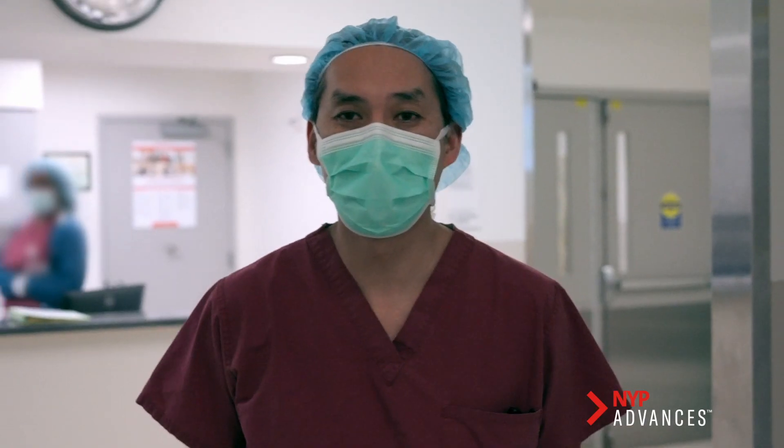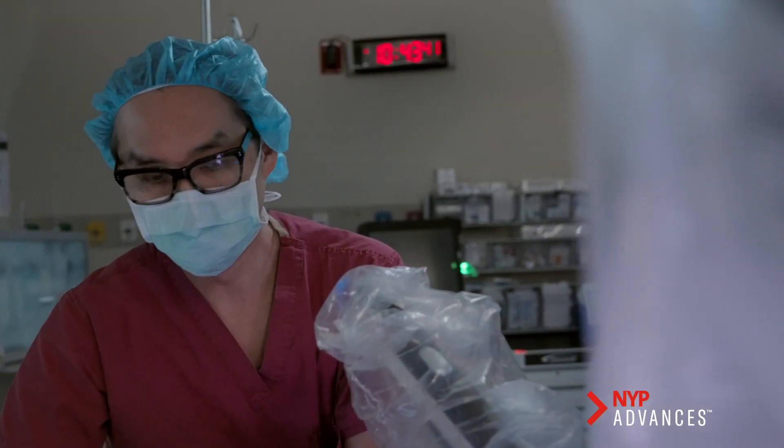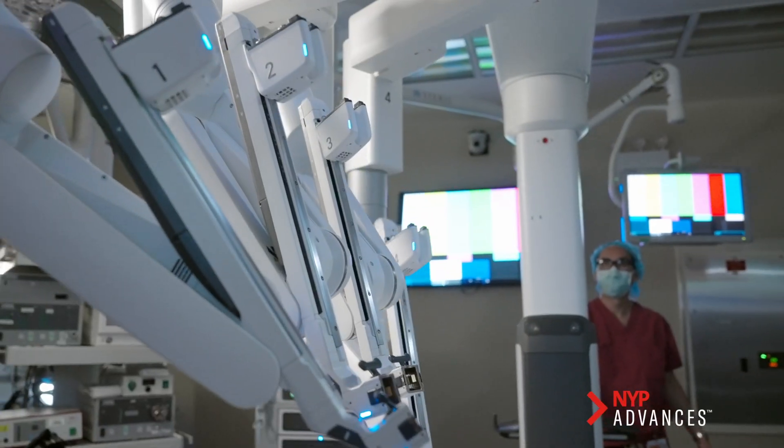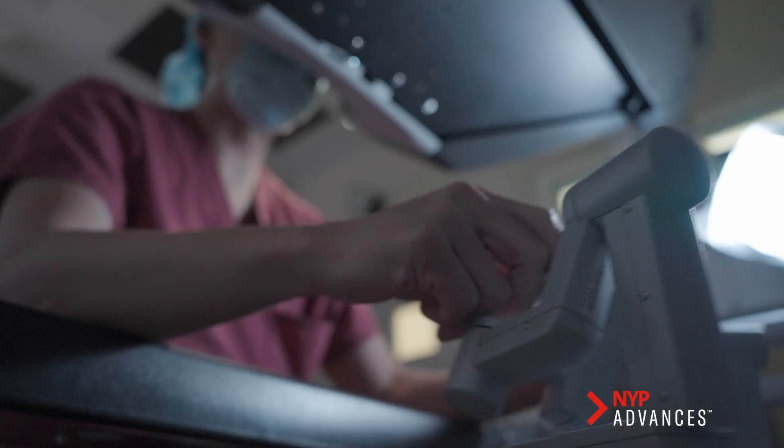The patients that I typically see and treat are women who present with conditions affecting their reproductive health and their ability to achieve their reproductive goals. I've been performing the abdominal cerclage for the last 20 years and that experience has allowed me to really hone and perfect the way we do that operation.